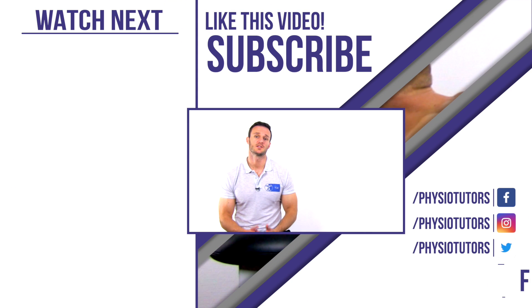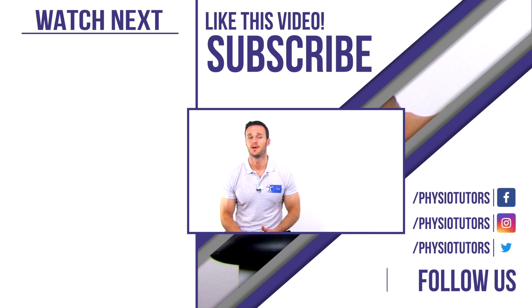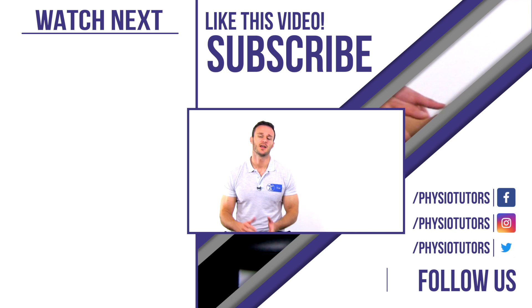This was our video on stretching for thoracic outlet syndrome. If you are interested in strengthening exercises for TOS, click on the video right next to me. As always, this was Kai for Physiotutors. Thanks a lot for watching and I'll see you in another video.